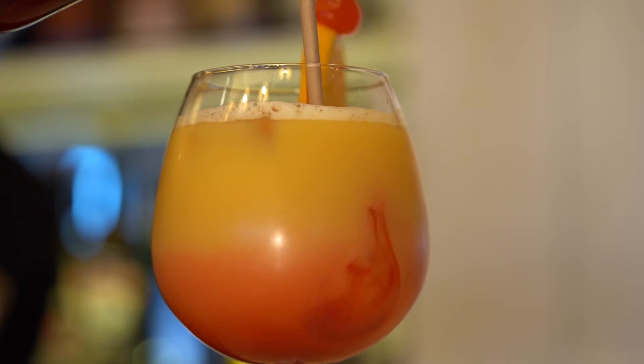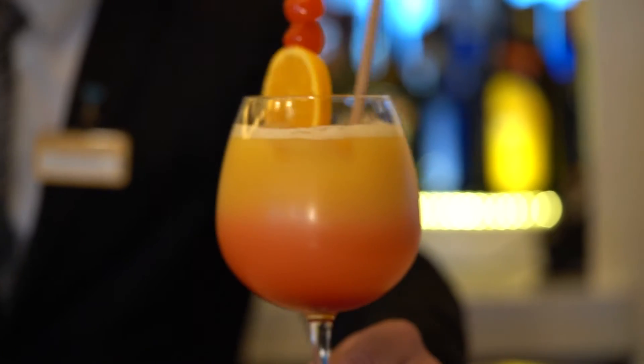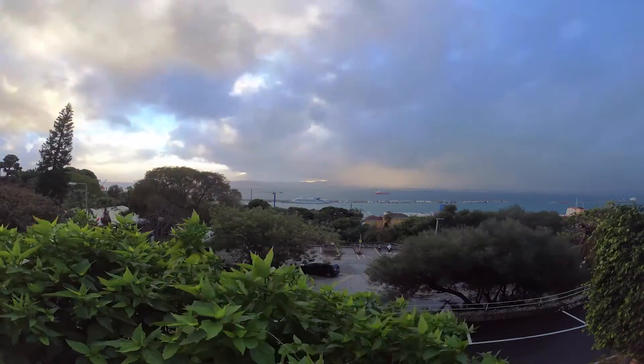You've heard of a tequila sunrise. Well, this is a gin on the rock, but you can enjoy it while watching the sunset over the Bay of Gibraltar.